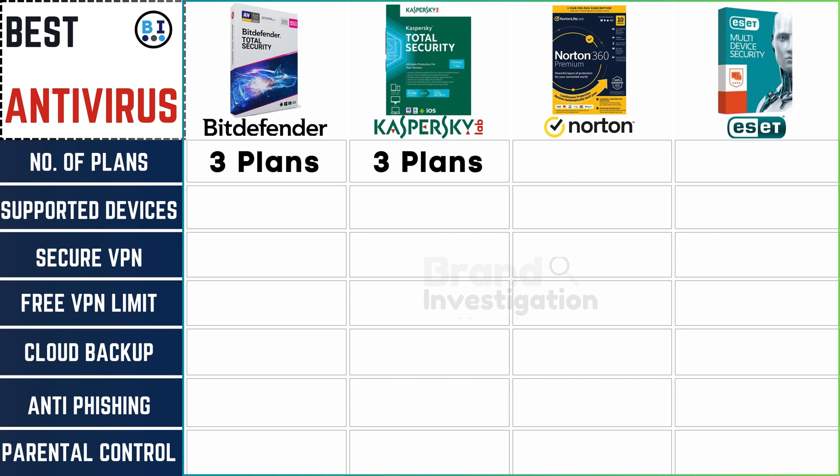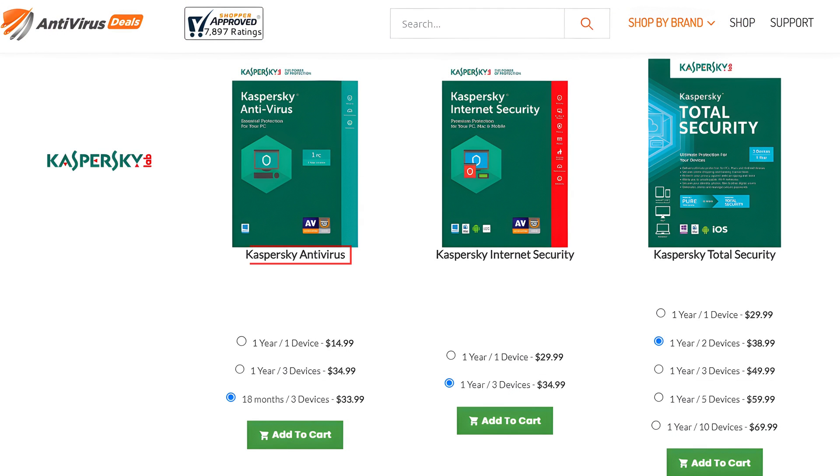Kaspersky Antivirus has 3 plans. The first plan is Kaspersky Antivirus, with 3 packages: 1 year for 1 device, 1 year for 3 devices, and 18 months for 3 devices. The second plan is Kaspersky Internet Security, with 2 packages: 1 year for 1 device and 1 year for 3 devices. The third plan is Kaspersky Total Security, with 5 packages: 1 year for 1 device, 1 year for 2 devices, 1 year for 3 devices, 1 year for 5 devices, and 1 year for 10 devices.